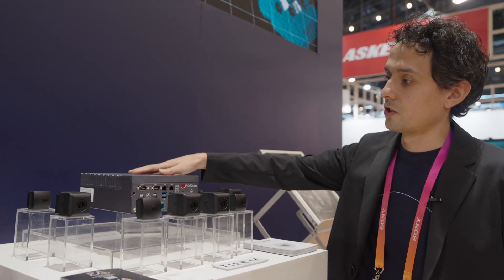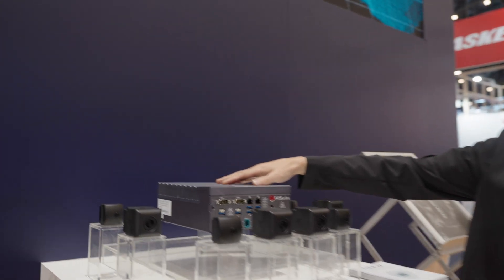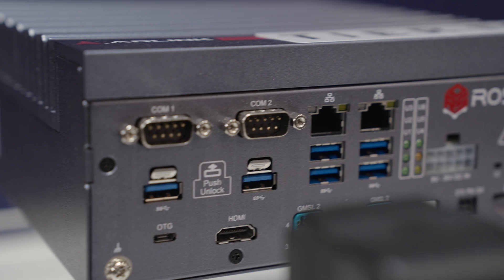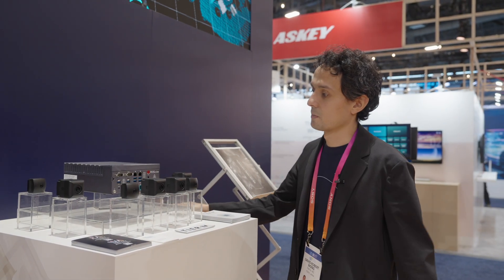This is the ROS Cube from AD-Link. We use this together with our camera modules as it has a GMSL interface making it plug and play. This is bundled together with our perception software so that you can use it in your autonomous driving applications.